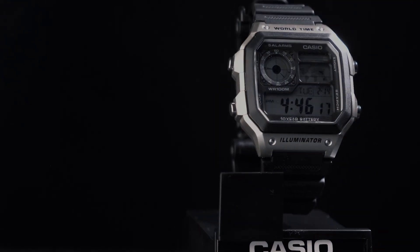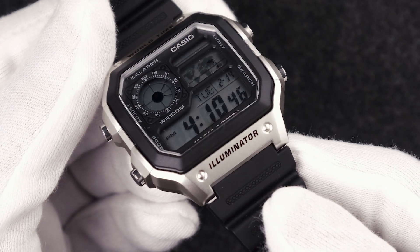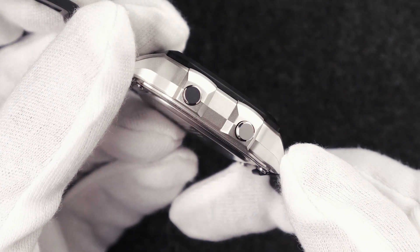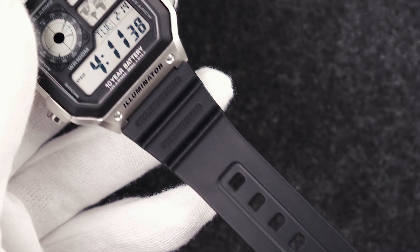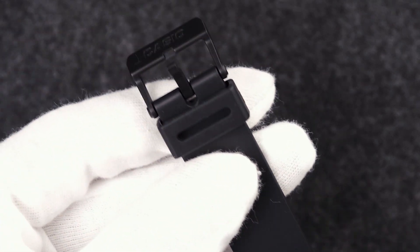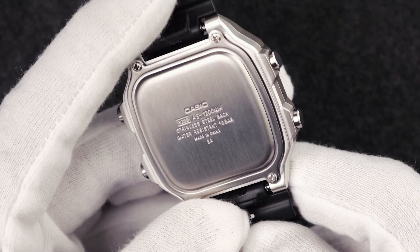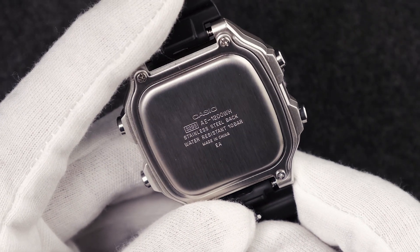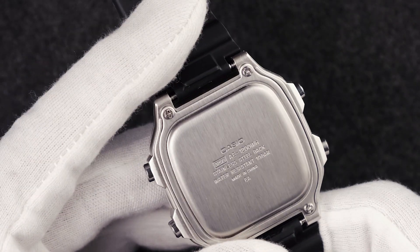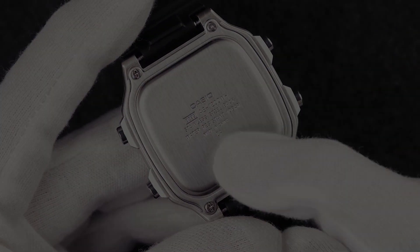So what exactly does a double-O need to be? Typical Casio construction here — resin case, resin band in this variant, and a stainless steel case back held in place by four standard screws. A rubber gasket behind this case back ensures 100 meters of water resistance. In my opinion, the AE-1200 should be just as serviceable as any G-Shock in most practical scenarios.